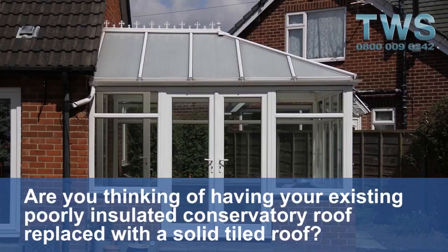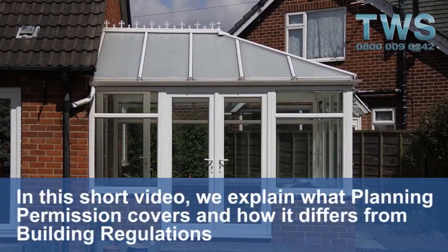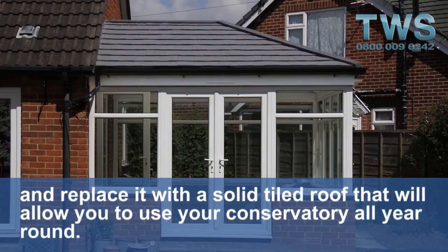Are you thinking of having your existing poorly insulated conservatory roof replaced with a solid tiled roof? And you want to know the difference between planning permission and building regulations? In this short video, we explain what planning permission covers and how it differs from building regulations when you completely remove your existing poorly insulated polycarbonate roof and replace it with a solid tiled roof.